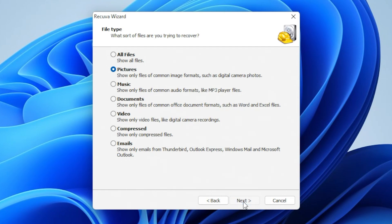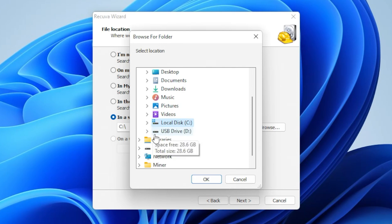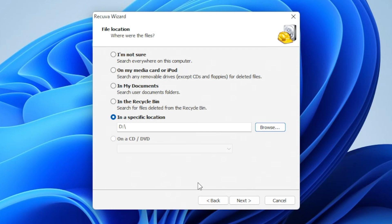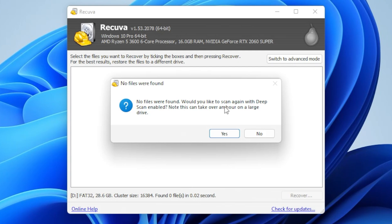Click on next, and it says where are the files? You've got the choice to search any connected drive, choose media cards or removable disks, My Documents folder, search the recycle bin, or choose a specific location. We are actually trying to recover from a USB flash drive, so we'll choose a specific location and hit browse, then select our USB drive and click OK. Then click next. At this point it does a preliminary search first, then asks where we want the files to go. You can also enable a deep scan. Just click next, and it says no files were found — would you like to scan again with a deep scan?